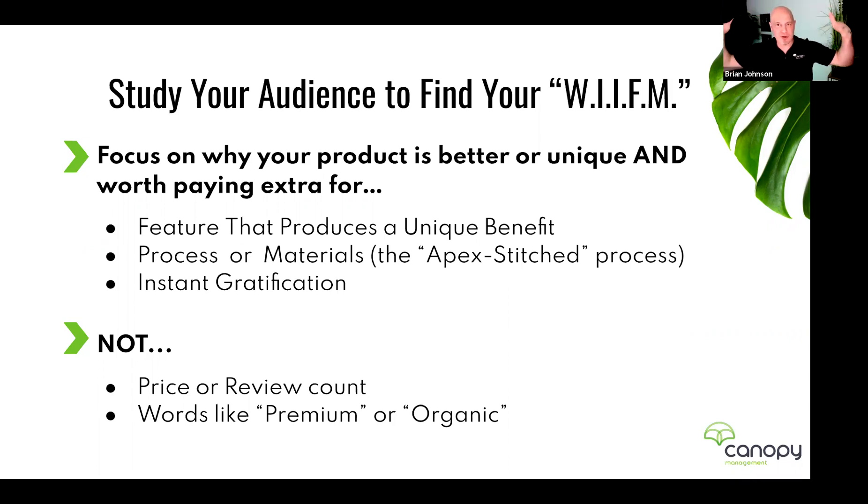But nobody on Amazon talks about using a special stitching method. In two words in the title — maybe toward the back of those 80 characters — I put something that stops the shopper's eye. They go: 'Wait, what is apex stitched?' It begs curiosity. Don't gloss over saying 'I'm premium' or 'I'm the best' — you want to point out something unique about your product that begs curiosity and gets them to click through to your listing to find out more.